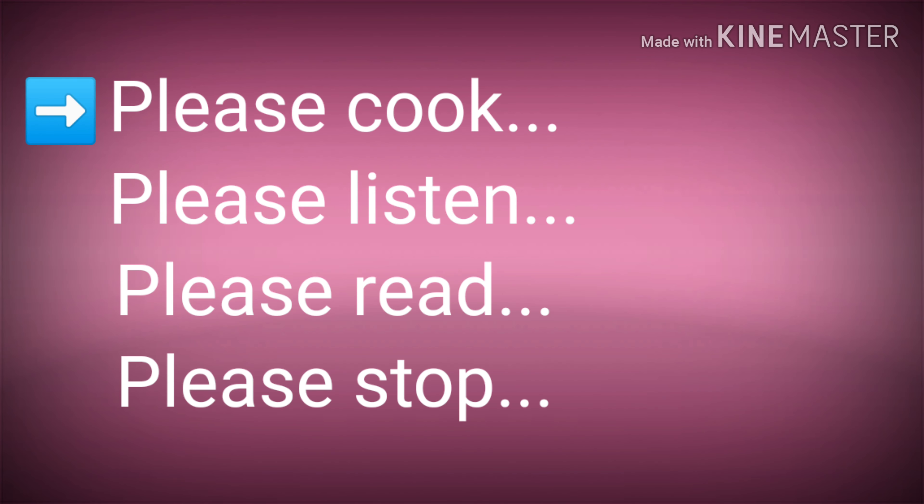Please cook. Please listen. Please read. Please stop. All these verbs are in the present form.